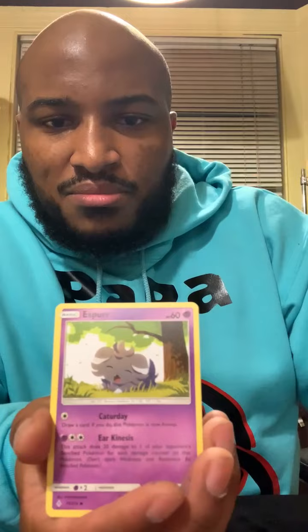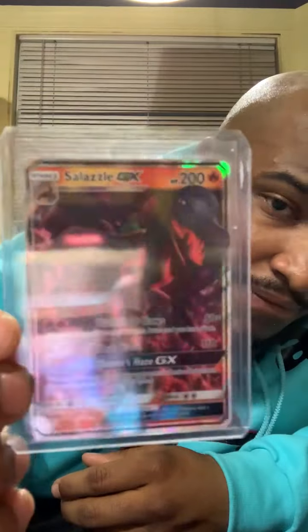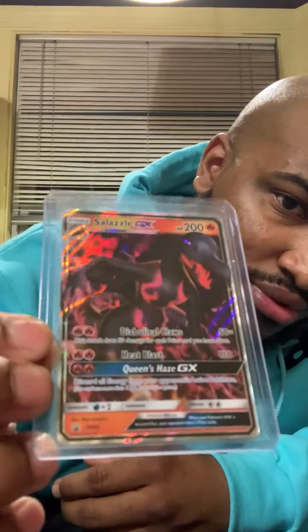Earlier we had these bad boys right here — one, two, three, four, five, six. Just a beauty. Let's go back through them and see what this card was. It's a beauty. Tell me that wasn't a great pull.